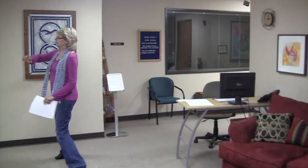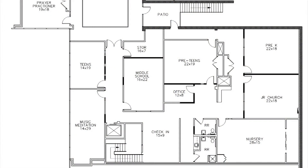That whole wing was our administrative offices. On this side, we have two adult classrooms and four classrooms for our youth. This entire space is going to be given over to the youth and family ministry, so there'll be individual classrooms for the nursery, junior church, pre-K, middle school, pre-teens, and teens. There'll also be a little office for our youth and family ministry coordinator, and a music and meditation room just for the kids.